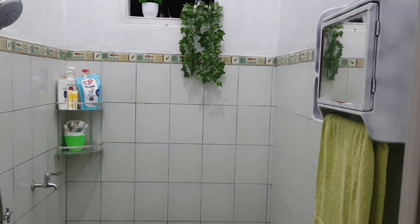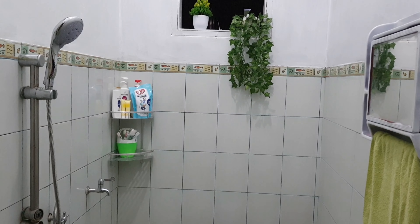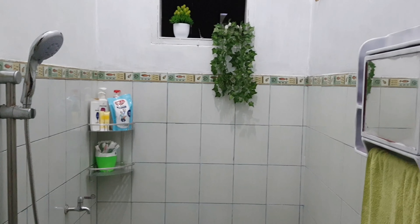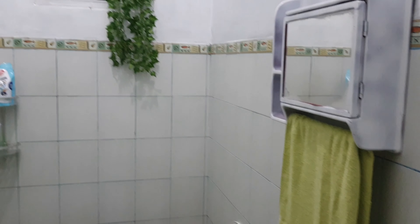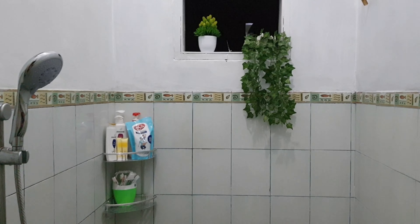Kamar mandinya ini baru kemarin aku renovasi, karena udah rusak bawahnya. Karena udah lama juga — rumah ini udah hampir 11 tahun kalau gak salah.